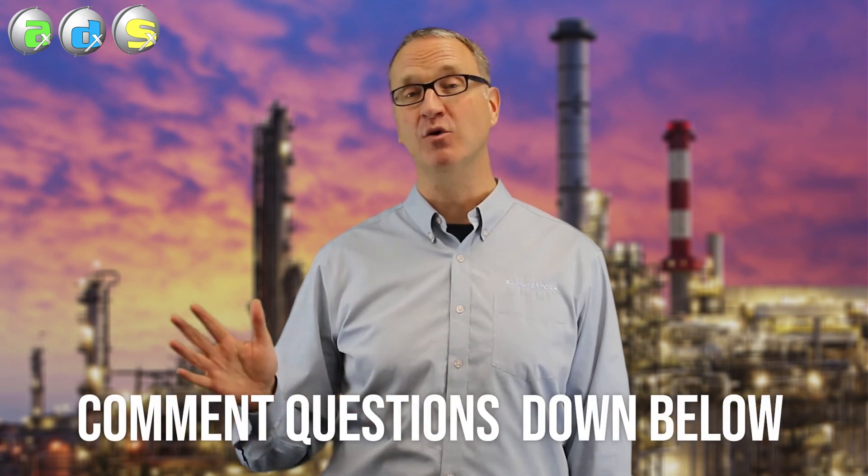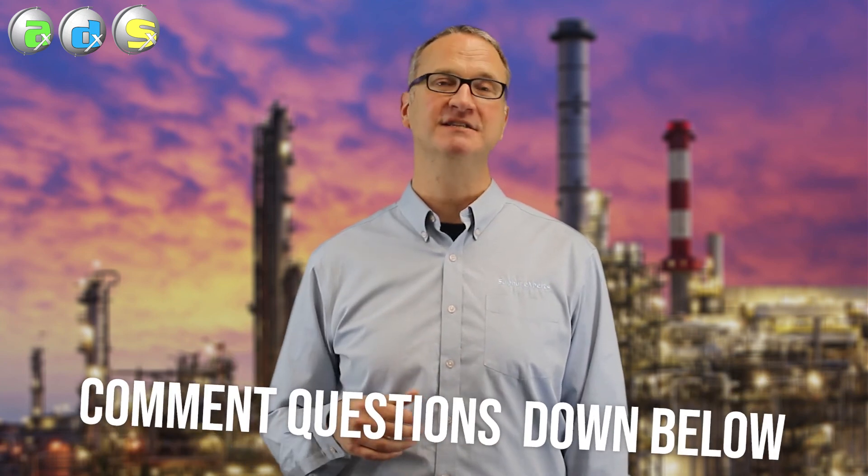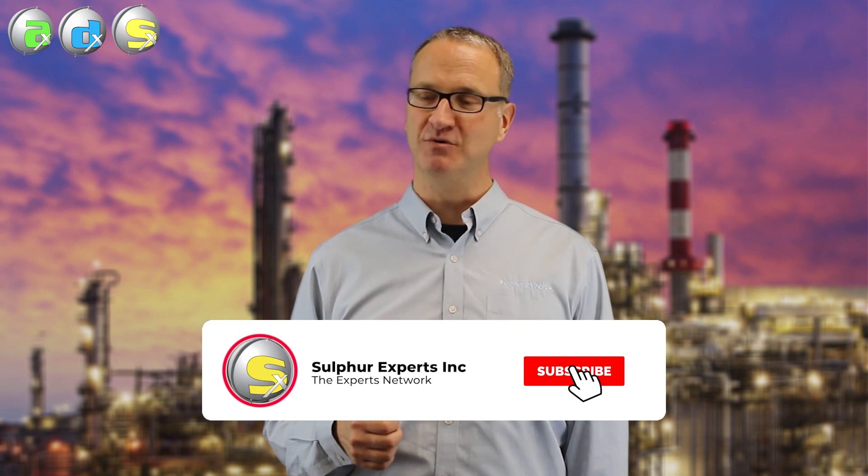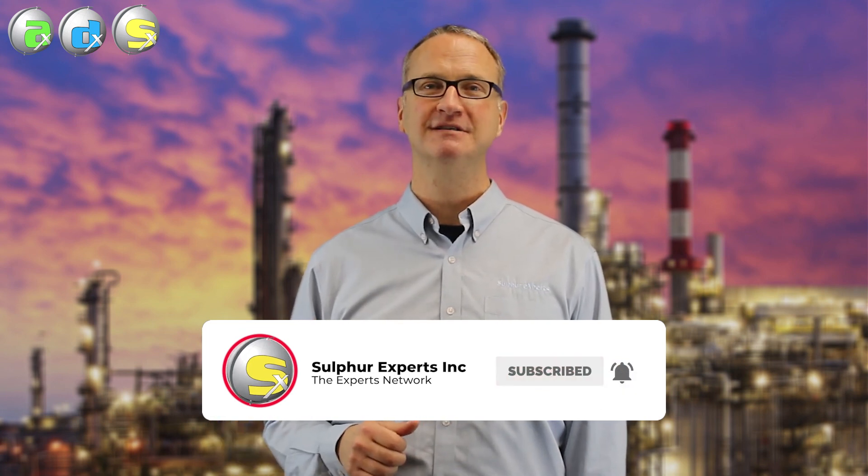That's it for this topic. Hopefully it gave you some good background information on how we prevent these explosions in the liquid sulfur storage area. If you have any questions about this topic, please send them to us. If you like these videos and want to learn more as we put them out, please subscribe to our YouTube channel. Remember, ring that bell, and we hope to see you again. Thank you.